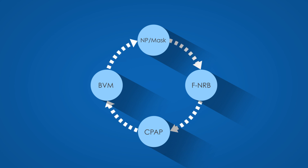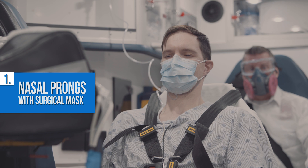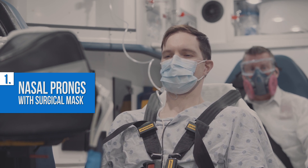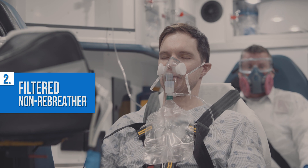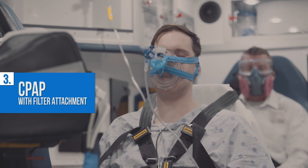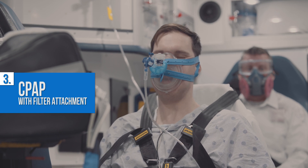The four options include: 1. Nasal prongs with overlying surgical mask, with flow rates of 5 liters per minute or less. 2. A filtered non-rebreather, with flow rates of 15 liters per minute or less. 3. A CPAP with filter attachment, with flow rates of 15 liters per minute or less.